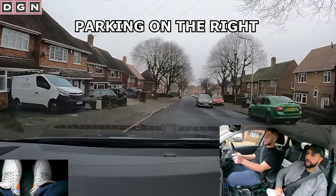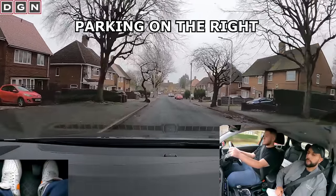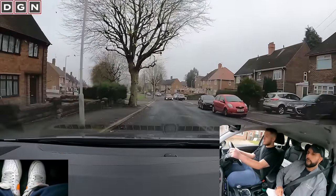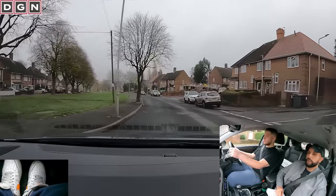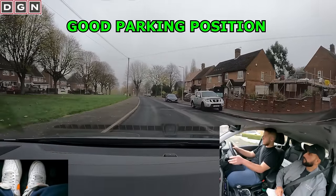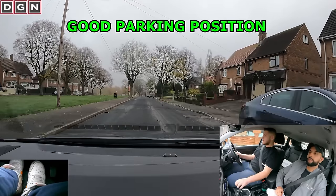I'm going to ask Dan to do the parking on the right manoeuvre — this is probably the closest he came to making a serious fault. Dan, when it's safe to do so, could you park up on the right-hand side of the road, please? He starts off well and parks up in a good position, even though he thinks he's blocked the driveway but hasn't.